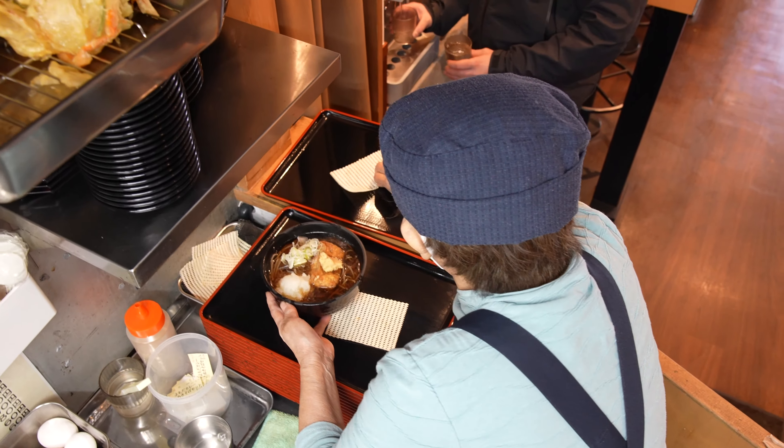Fried rice. Are you okay? Yes, yes. This is a product of rice rice. Thank you.